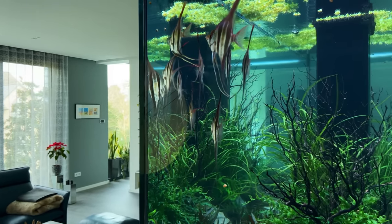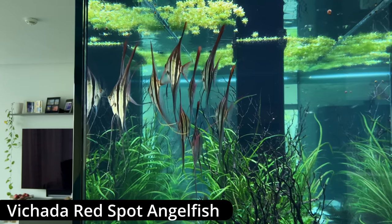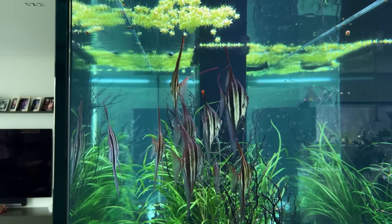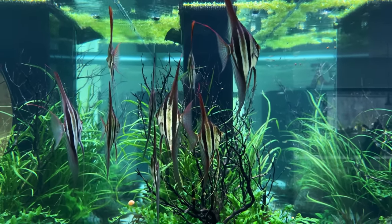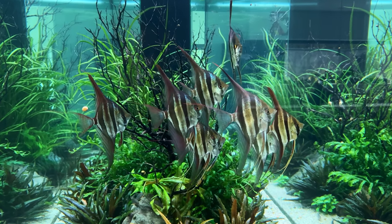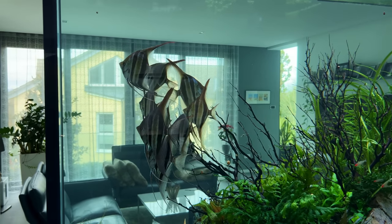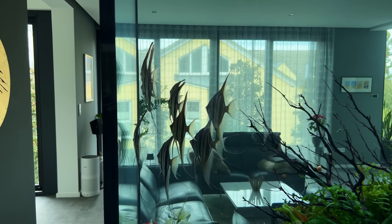Now let's talk about these Angel Fish because these guys are not your average Angel Fish. They are called Vichada Altum Angel Fish and they are wild caught. The Vichada River is a river in Colombia and that's where these Angel Fish are found. At the moment they are just over 1 year old, which means they are not fully grown just yet, but a fully grown Altum Angel can be close to 15 inches or 38 cm tall.